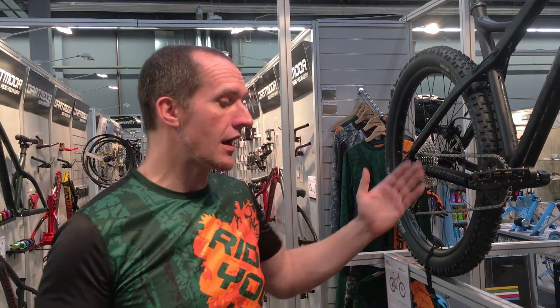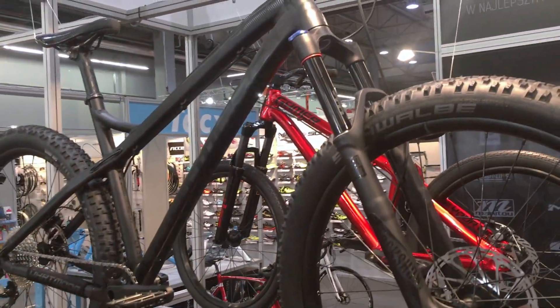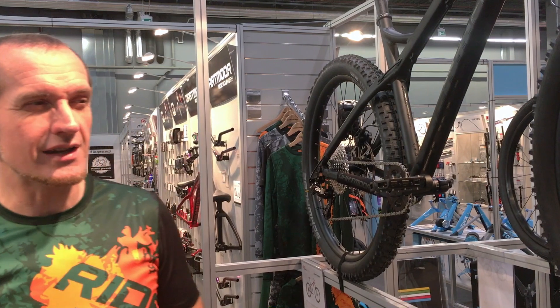So we decided to make one important change: to divide 29 from 27.5. Now the Primal 27.5, which you can see here, can fit the whole range of 27.5 tires starting from 2.3 up to 2.8, and if you really want to use 3.0, those can fit too. But it's not only a change in the tire sizes you can use — the changes are more complex.